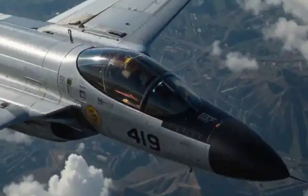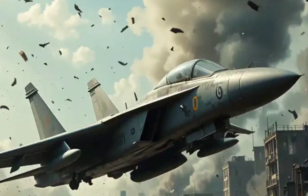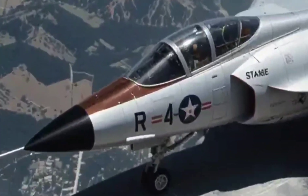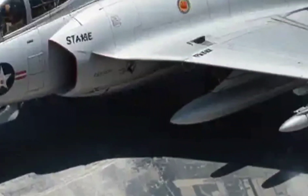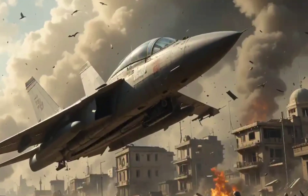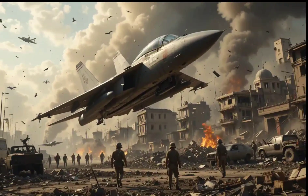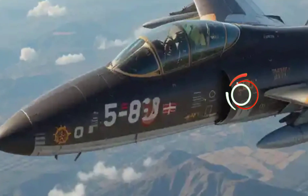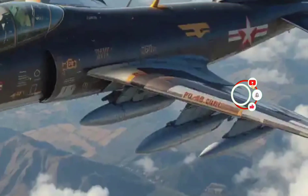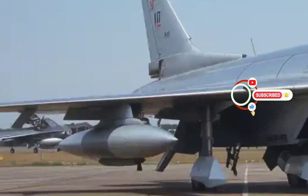By the late 1960s, newer fighters like the F-101 Voodoo and F-106 Delta Dart replaced the Scorpion. But its legacy remains — it was a transitional jet, bridging the gap between World War II dogfighters and modern interceptors. It proved that air defense wasn't just about speed; it was about vigilance, readiness, and raw deterrence. The Northrop F-89 Scorpion may not be a household name, but its contribution was undeniable.